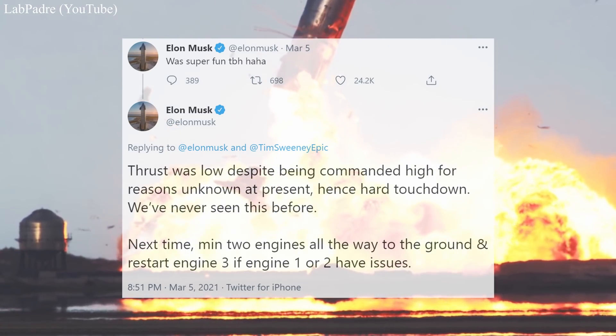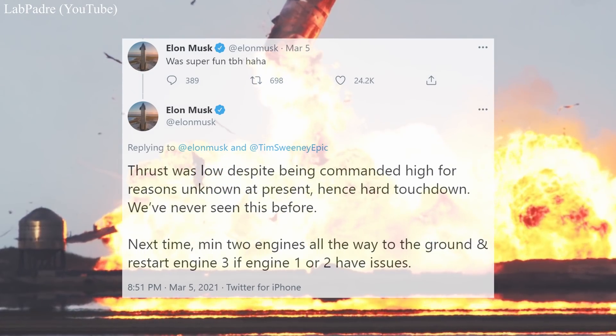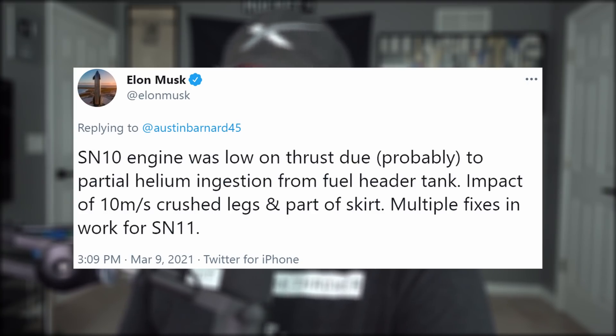They'd never seen this before, so next time they'll go with a minimum of two engines all the way to the pad, and restart engine three if one or two have issues. Then just four days later, after his team had a chance to comb through the data, he elaborated further that the single Raptor engine responsible for landing SN10 had low thrust, probably because some helium from the methane header tank got into the engine.